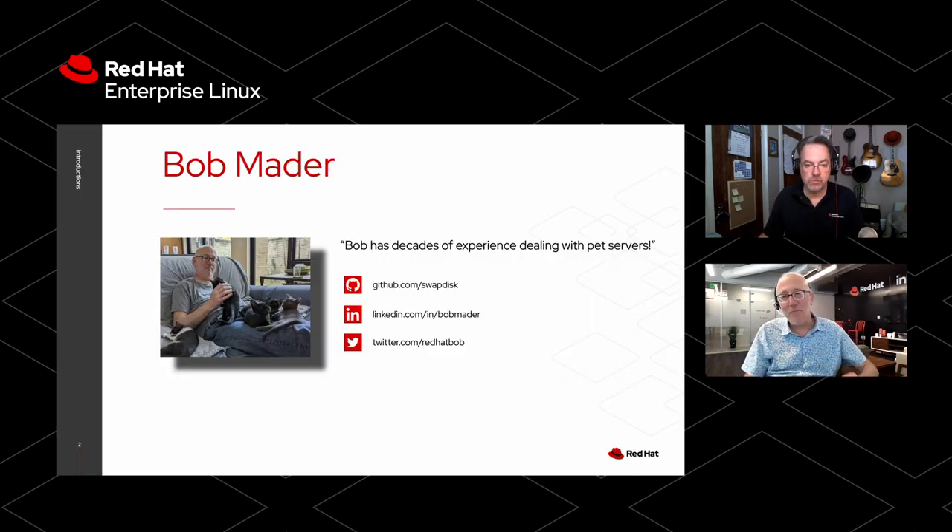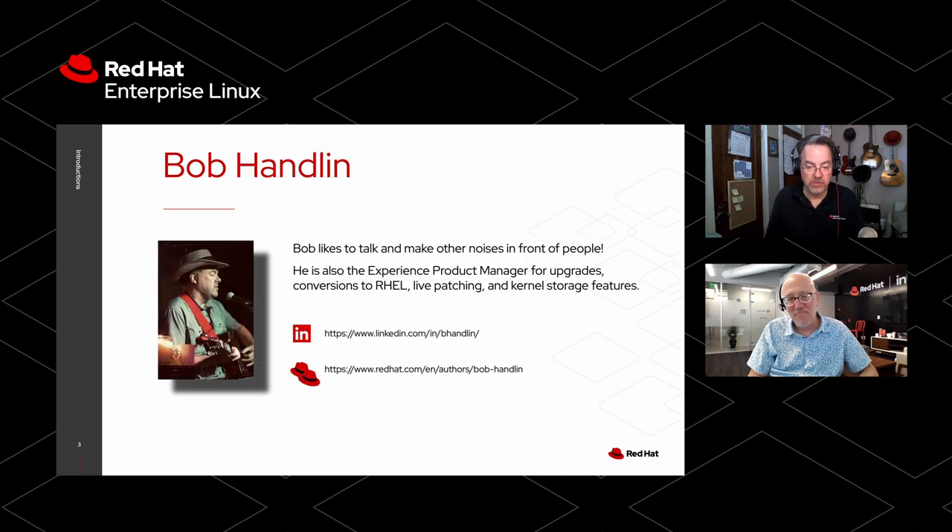Hi everybody, it's Bob Mader. I work here at Red Hat. I've been here about a year. Prior to Red Hat, I did Linux for banks on Wall Street, and I have decades of experience managing pets in the data center. I'm Bob Handlin, and I like to make noise in front of people. I ran the product experience for in-place upgrades, which is what we're going to tell you about today as one possible way of getting from where you are to where you need to be with your RHEL estate.